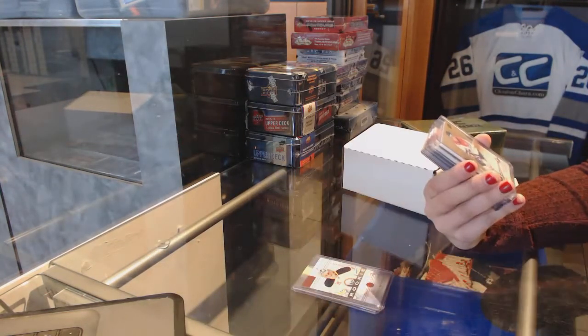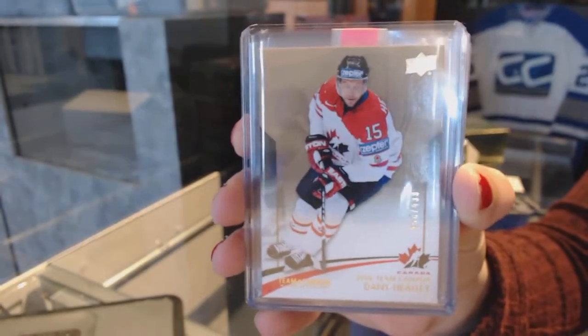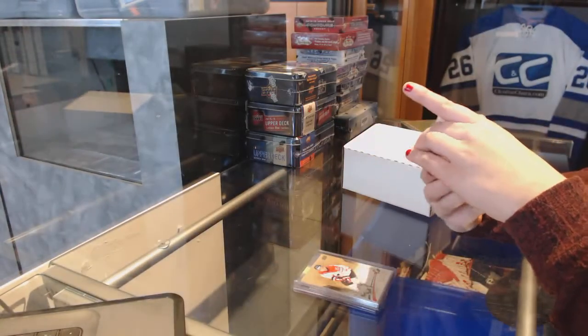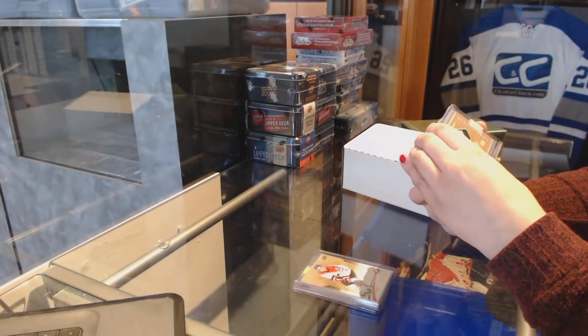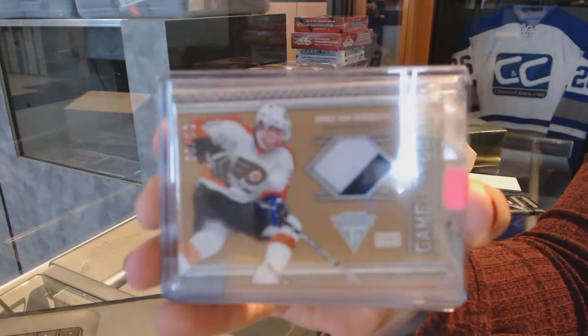Team Canada numbered to $4.99 of Danny Heatley. We've got a Prime numbered to $50 for the Philadelphia Flyers, James Van Riemsdyk — remember when he was a Flyer.